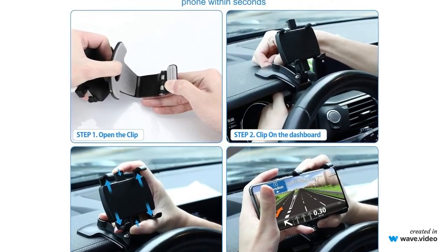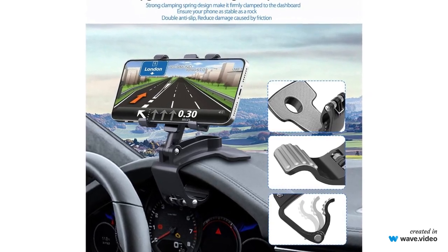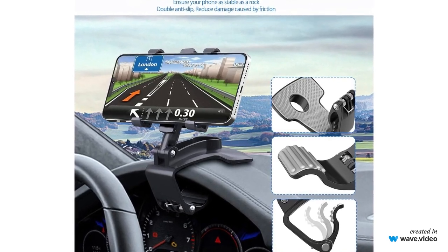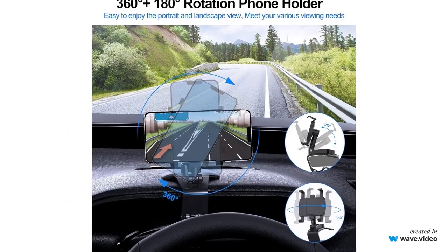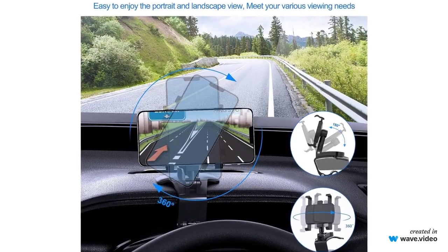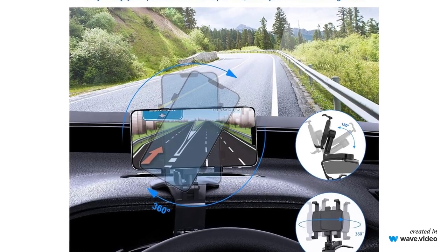Key features. Universal Fit: this holder is compatible with a wide range of smartphones, making it versatile and practical. 360-degree rotation: you can adjust your phone's viewing angle in any direction for an optimal driving experience. Easy installation: installation is quick and straightforward, and you can place the holder in most of your car's air vents.